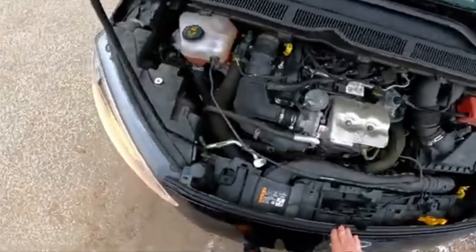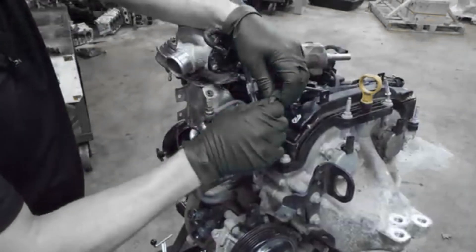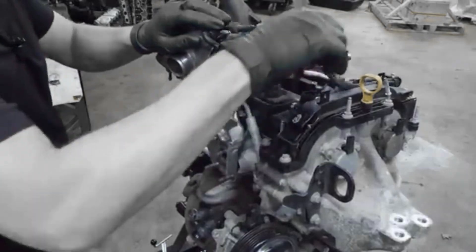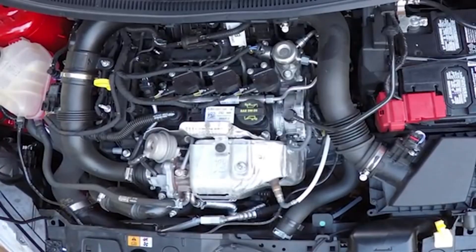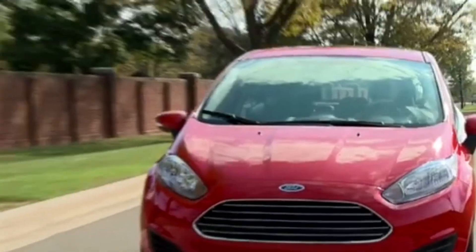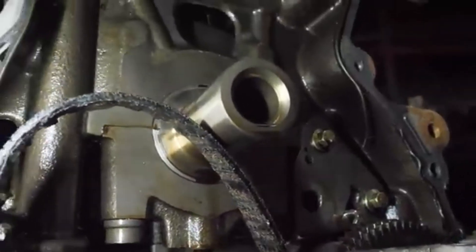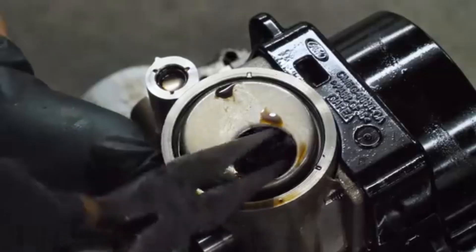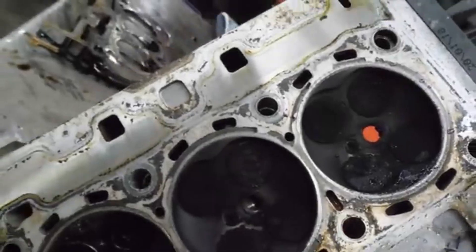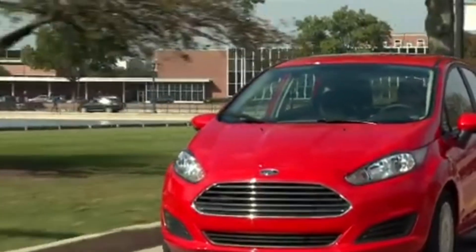However, real-world ownership revealed several concerning reliability issues. One of the most serious early problems involved the coolant hose at the bottom of the system — the original hose design was prone to failure, leading to coolant leaks, rapid overheating, and in some cases catastrophic engine damage. Ford responded by redesigning the hose, but not before many engines suffered irreparable damage. In the UK alone, thousands of vehicles were affected. Another major weakness was the wet timing belt: although Ford marketed the belt-in-oil system as durable, the belts deteriorated prematurely when exposed to degraded oil or infrequent maintenance, with belt pieces clogging oil passages and causing oil starvation and eventual engine failure. Additionally, the direct injection system led to carbon buildup on intake valves over time, a common issue in direct injection-only engines without supplementary port injection.